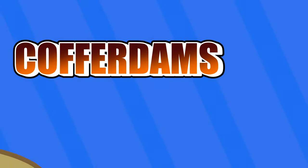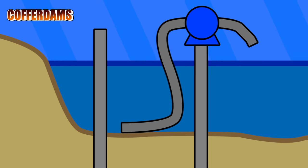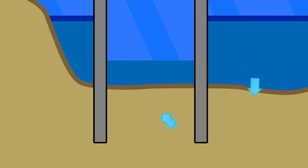The piles of a cofferdam are driven deep into the earth in whatever formation necessary to a specific depth. When water is on one side of the wall and water is pumped out of the other side of the wall, this creates a hydraulically unstable system which can cause water to seep through the ground.